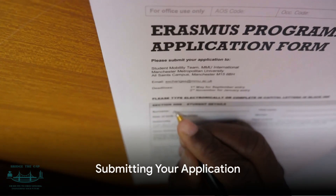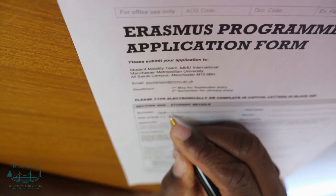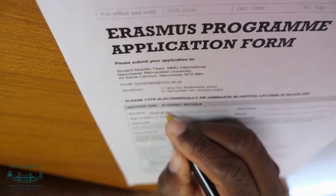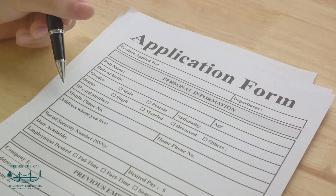Once your application is ready, you submit it to the Council for assessment. The Council will review your application and may invite you for an interview. This is your chance to further demonstrate your competence and commitment to engineering.